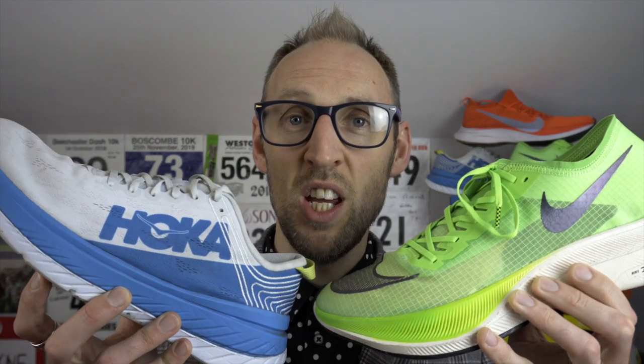Hey guys, welcome back to the channel. Ed Budd here. Today I'd like to discuss two shoes that I have in contention for my sub-1 hour 30 half marathon attempt later this month. Those two shoes are the Nike Vaporfly Next% and the Hoka Oneone Carbon X.